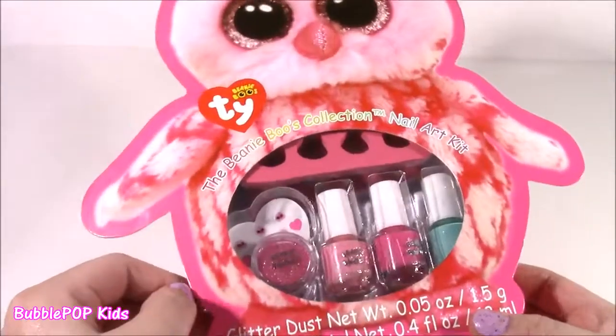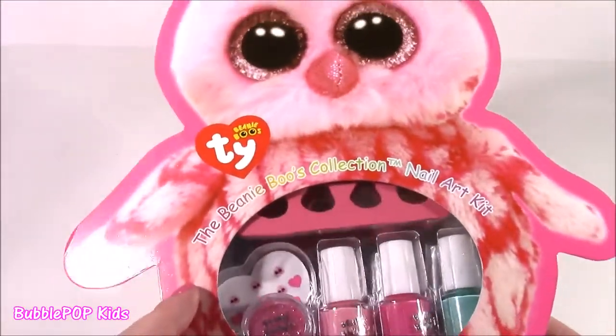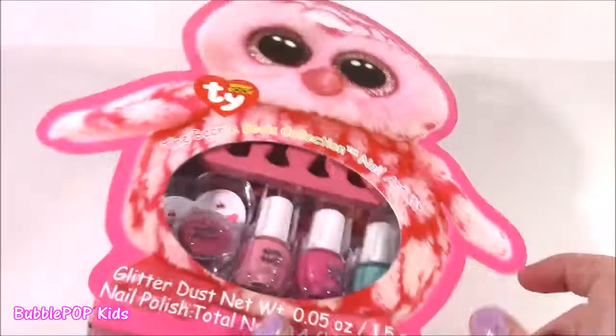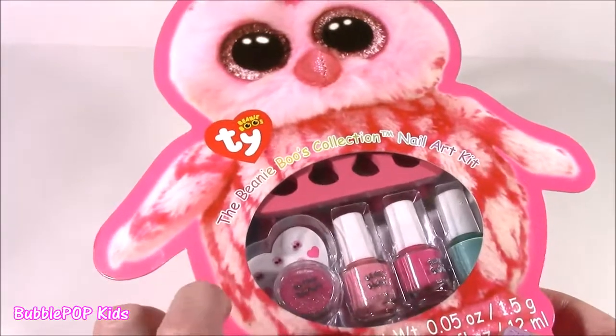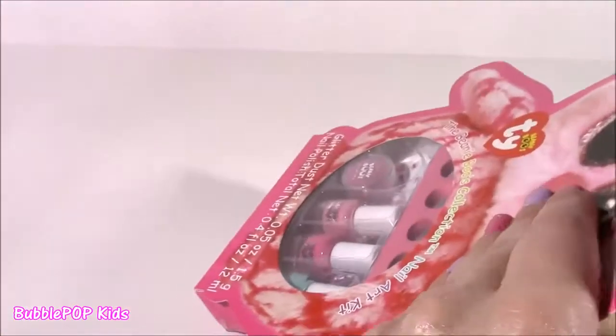Beanie Boos! Oh, this is the cutest little package ever. It looks like a furry little Beanie Boo and it is the nail art kit. I just went crazy when I saw this. I think I found it at Five Below — it was five bucks. And I just had to have it. I have the T.Y. Little Beanie Boo's lip glosses, and now they're making the nail polish.